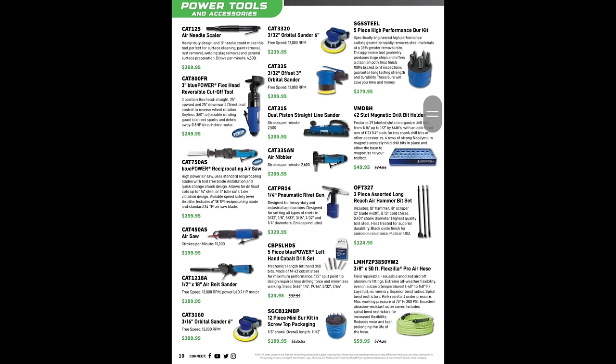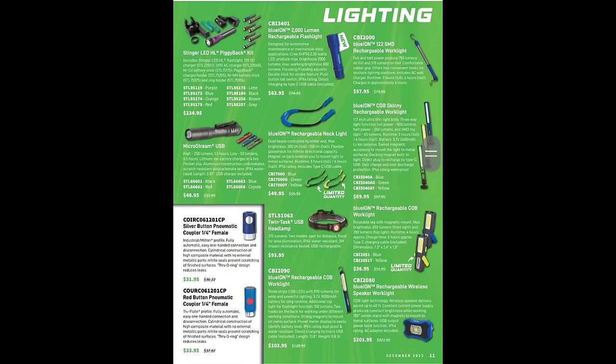We have some standard air tool stuff — the mag slotted magnetic drill bit holder, which I believe is a VIM rebrand — it says VM on it. High-performance burr bit set $179, 12-piece mini burr set $109 — that would be nice to have. Five-piece left-handed cobalt drill bit set, reciprocating saw. For lights, we've got a bunch of Streamlights, but I feel like Streamlight is on its way out — they've been lacking big time. There are so many better options out there now.